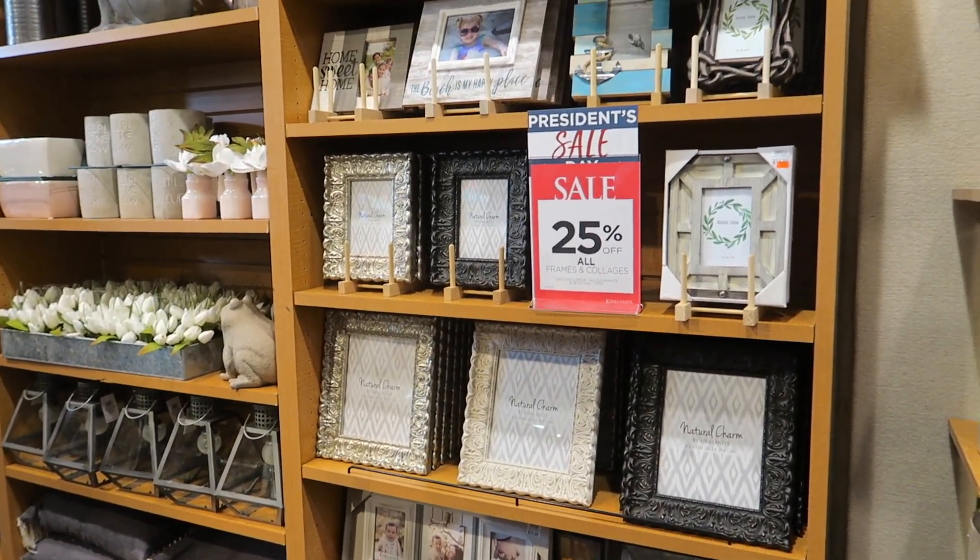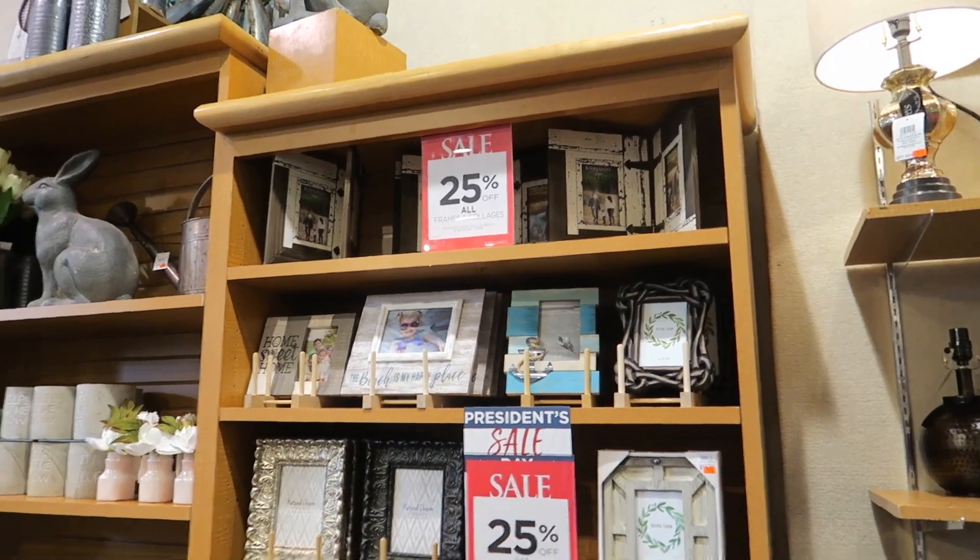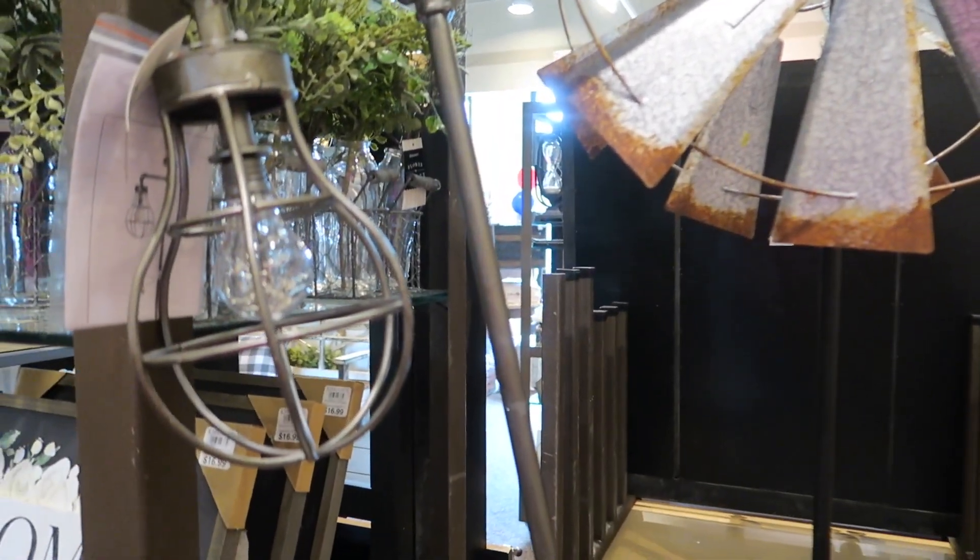How much is that? Can you see a price? It's $35 and it's an outdoor solar light. I really like that.